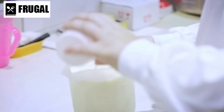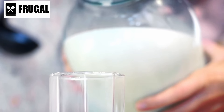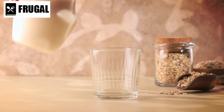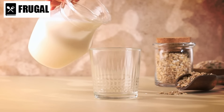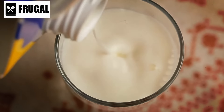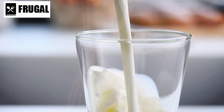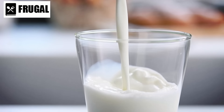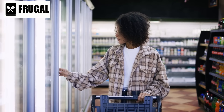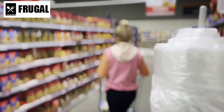UHT milk undergoes a high-temperature treatment that extends its shelf life without refrigeration until opened, making it a convenient option for emergencies. It is available in whole, low-fat, and fat-free versions, allowing you to choose based on dietary preferences and needs. Dairy alternatives such as almond milk, soy milk, and oat milk are excellent for those with lactose intolerance or milk allergies. These alternatives are often fortified with calcium, vitamin D, and other nutrients, ensuring they provide similar benefits to regular milk. Shelf-stable versions of these products can last several months unopened, making them reliable additions to your stockpile.